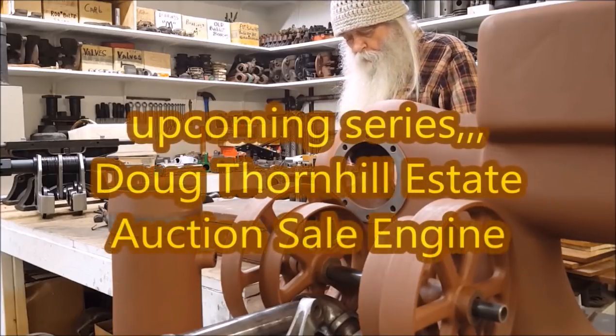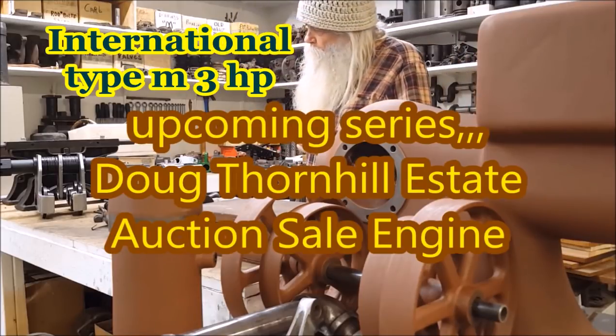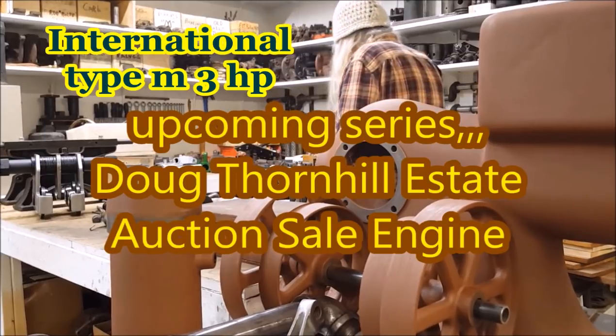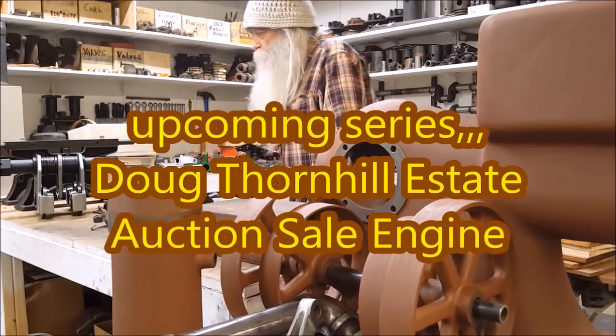That's the three horsepower. Got that engine up there in Ohio. I need to get the head off of that because I think it's got water in it. That'll be an evening when the sun's out — we'll get that done.